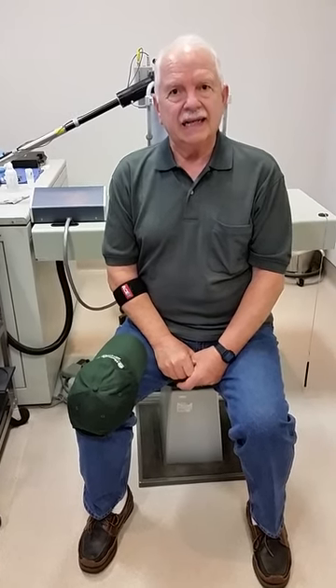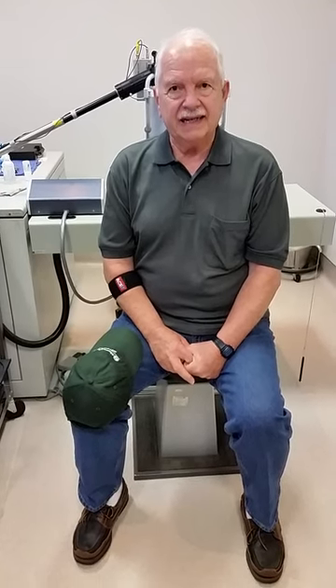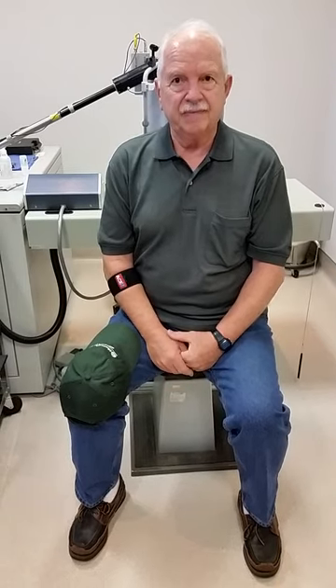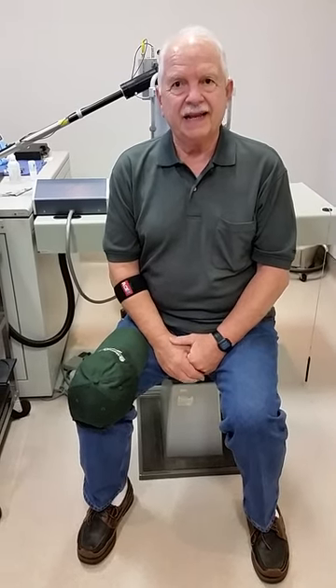And you had previous cataract surgery. I had previous cataract surgery. And successful implants — that was done by Dr. Gills at St. Louis. Dr. Gills is a well-known doctor up in Tarpon Springs, Florida.